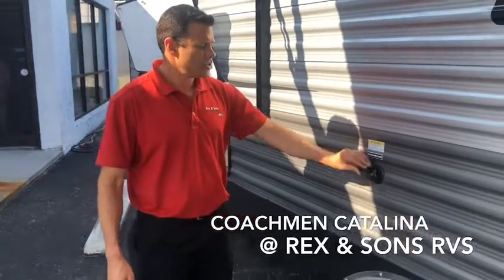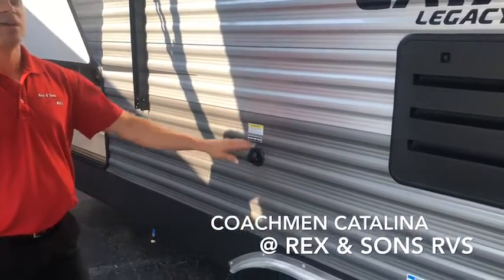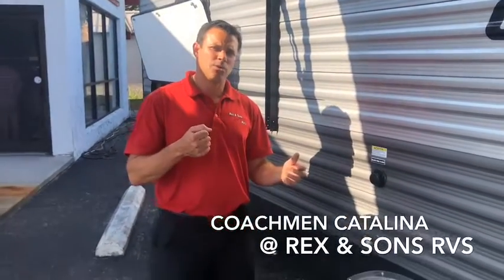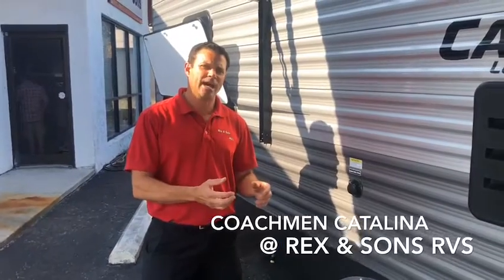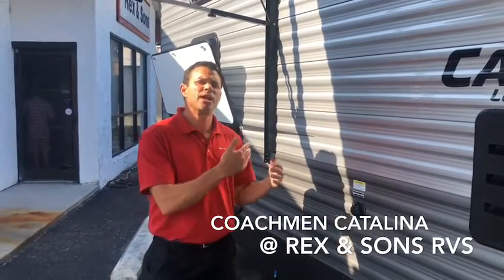The black tank flush is offered on all the Coachman Catalinas, which is a must-have, very convenient feature. When you drain your black water tank and all your waste comes out, you hook a water hose up here while you're still at the campsite, and it washes out all the residue inside that black water system.